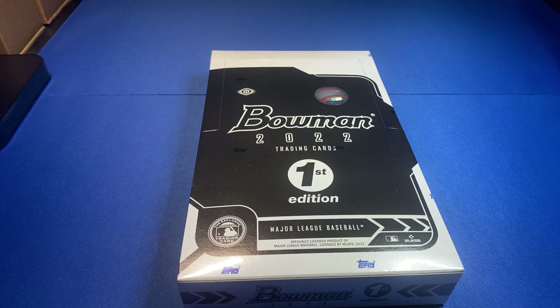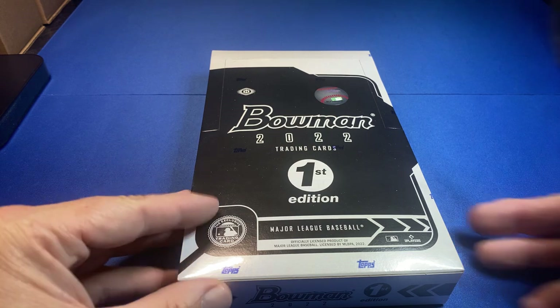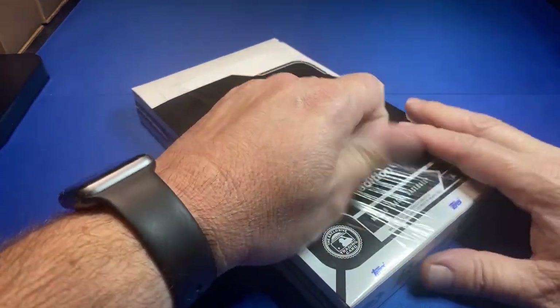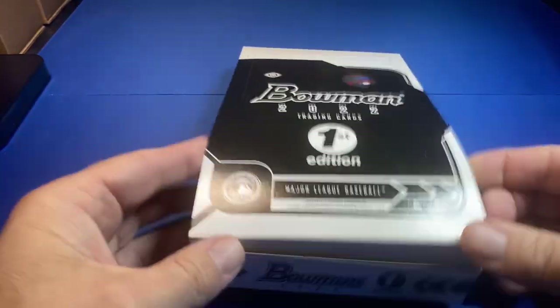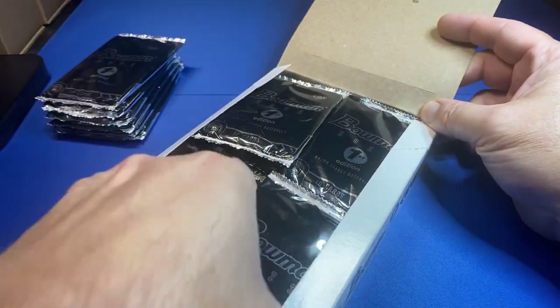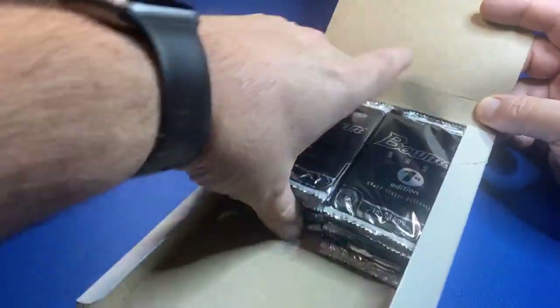Welcome back to Step in the Box sports cards fans! We've got more Bowman — it's not Bowman mega, it's not regular Bowman, it's Bowman First Edition. I've had this box and kind of been holding it — figured I'd open it tonight. Hope everybody's doing well. Let's see if we can grip the bat and hit a bomb.